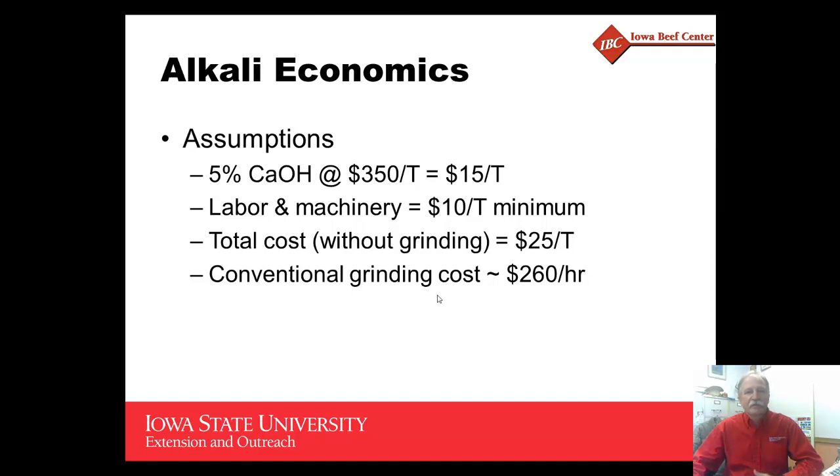The economics will vary tremendously depending on the methods of application. As one example, assuming calcium hydroxide or calcium oxide at $350 per ton, that's about $15 per ton of original forage. Adding at least $10 per ton for labor and machinery brings us to around $25 per ton without grinding included. Current average custom rates for grinding are somewhere around $260 an hour, so that can add considerable variation to the total cost.